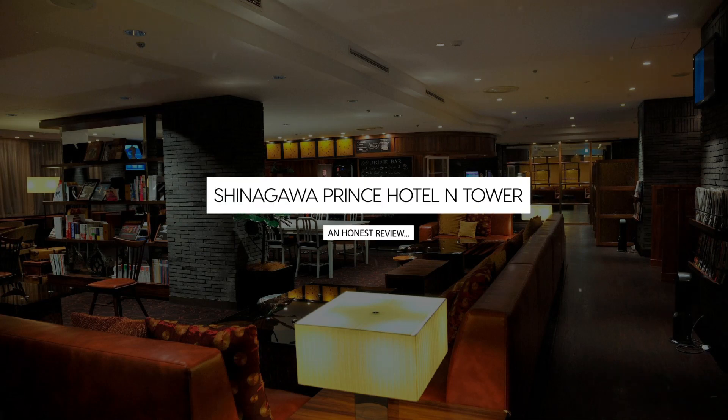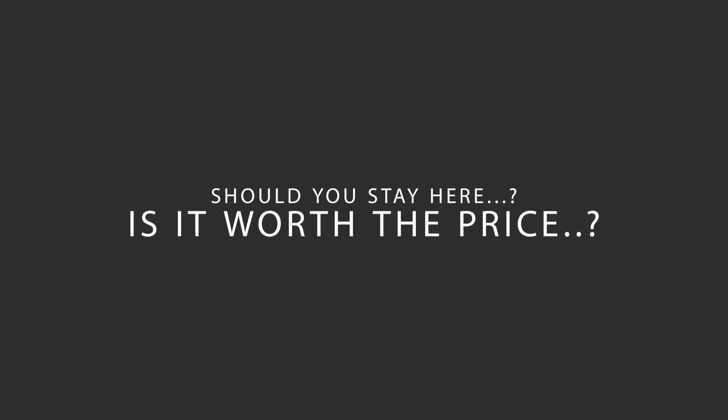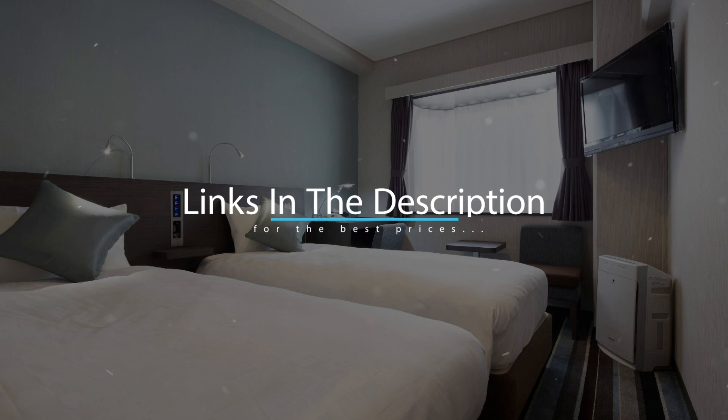Today, we're diving deep into a review of Shinagawa Prince Hotel Inn Tower, located in Tokyo, Japan. Let's find out if this hotel lives up to its reputation, and if you should stay there. For booking a stay at the most ideal price, check out the link in the description.